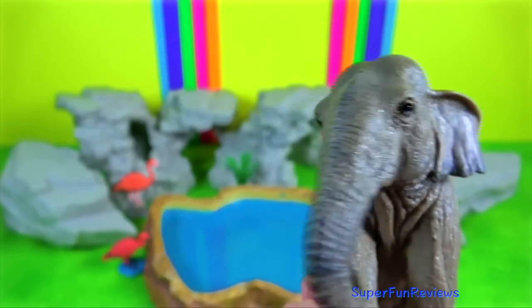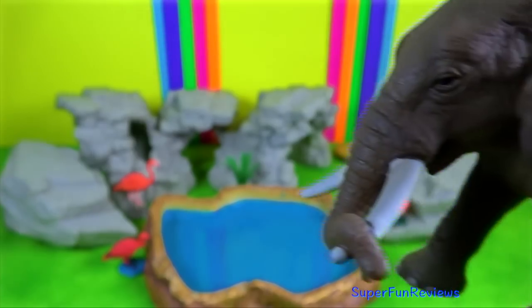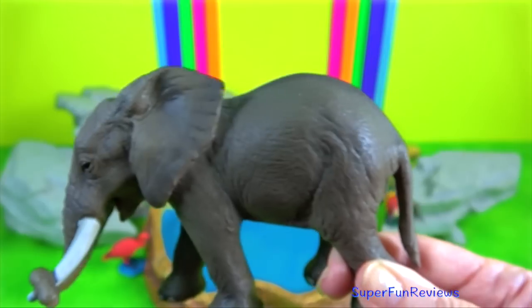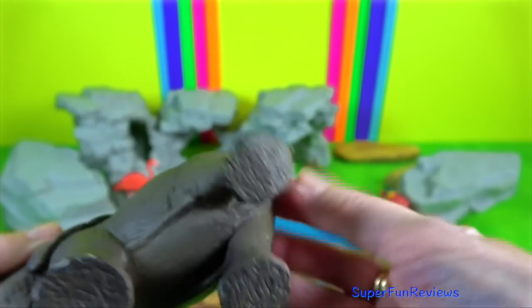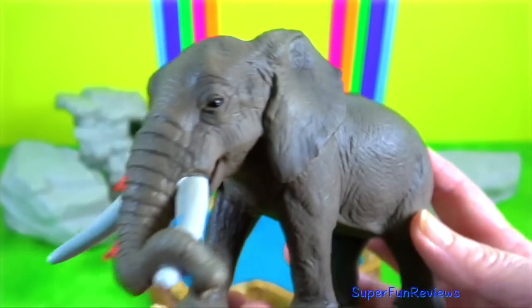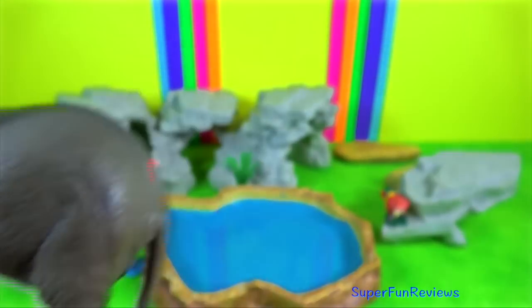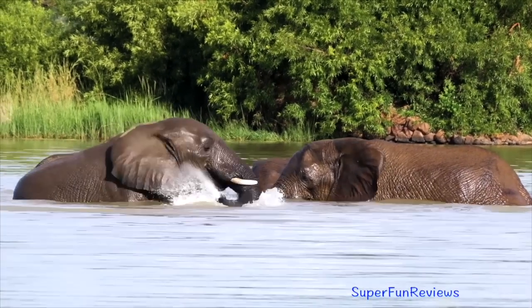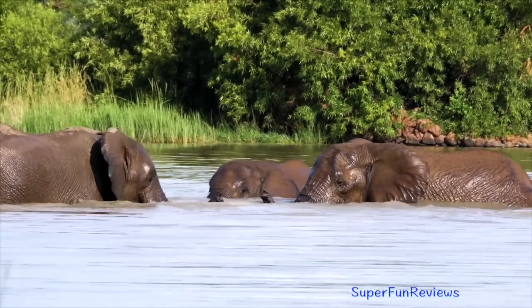Most elephants live in protected sanctuaries where they have sources of water and abundant vegetation for foraging. Both sexes have two thick ivory tusks which are curved and can reach up to 3 and a half meters in length. At birth, calves do not have tusks but instead have temporary pre-maxillary incisors.